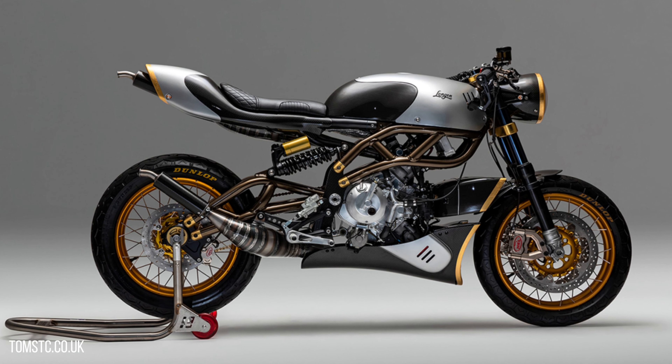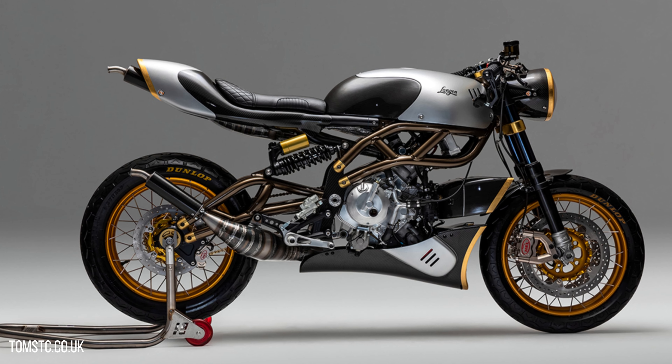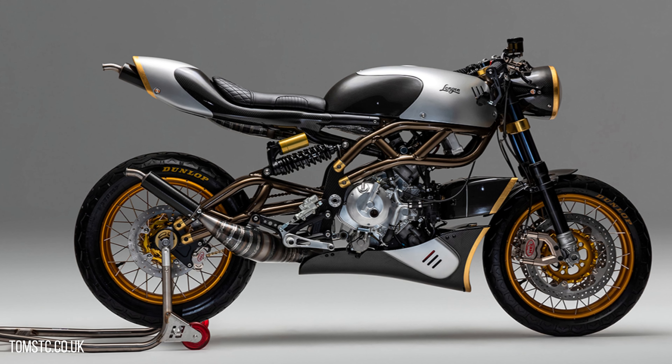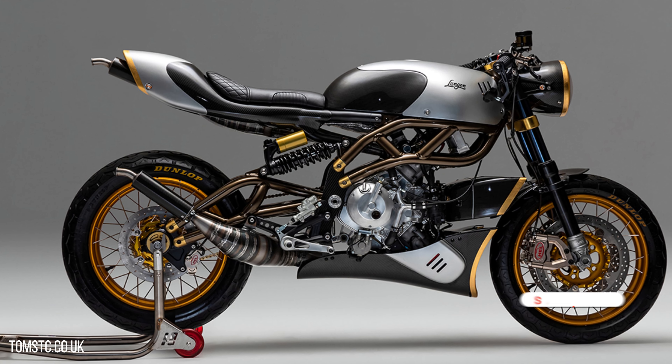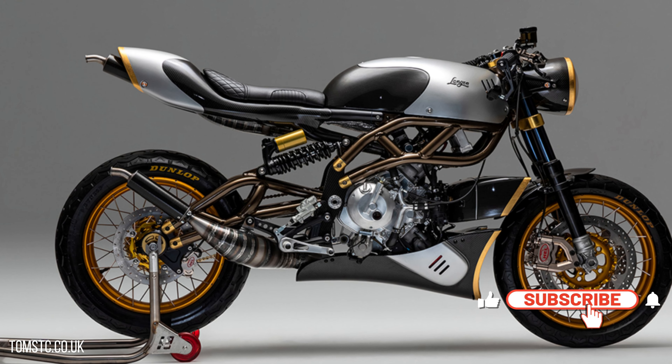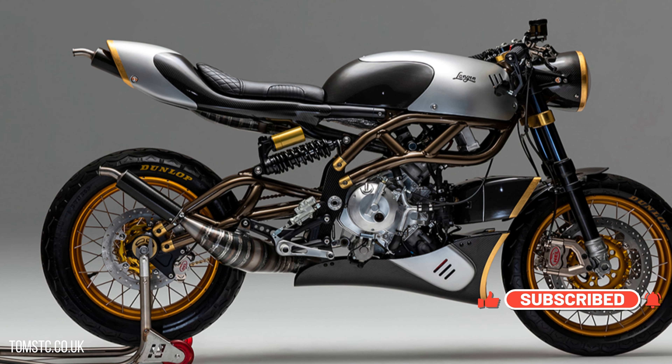This is the Langen 250, a gorgeous little bike producing nearly 80 brake horsepower from its 250cc two-stroke engine. Langen motorcycles are a British make and they produce some of the most stunning bikes I've ever seen. And with their next bike they do not disappoint.